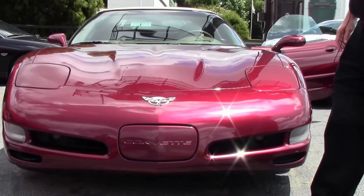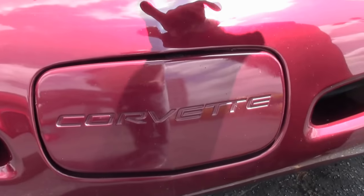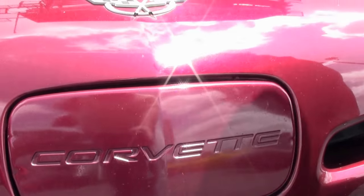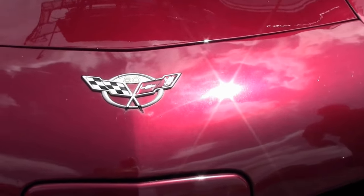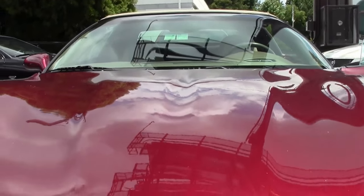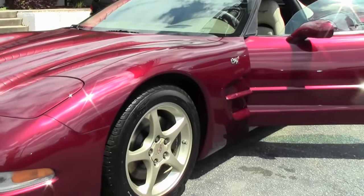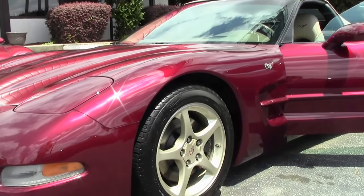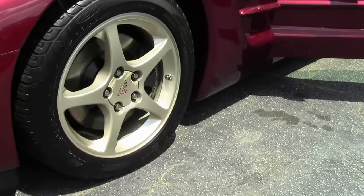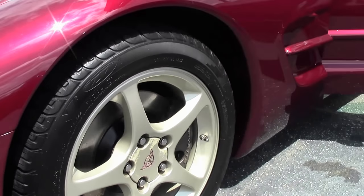There's 88,000 miles on this car. It still retains its front license plate. We do have a little bit of a missing piece on the emblem. The paint is pretty good for 88,000 miles, and the correct anniversary wheels are on the car, showing very nicely without any curb rash.